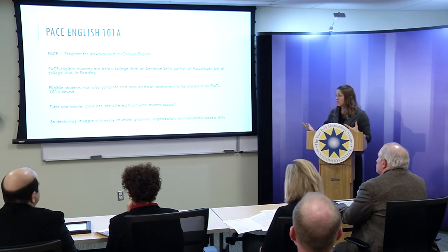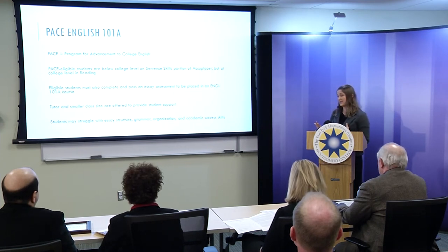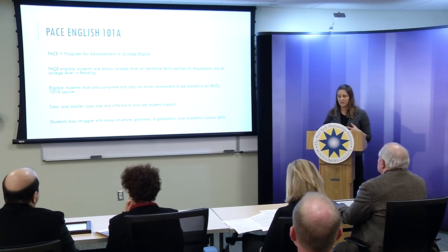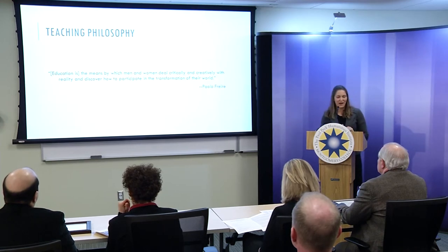One thing we worry about with this population is their academic success skills. They might not see themselves as college students or as academics. So the reason I wanted to use this project for this class is to encourage them to see themselves as academics and to see how academics can be applied outside of the classroom. The Smithsonian was a really great opportunity to do that.